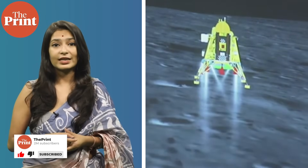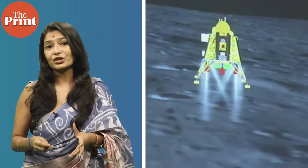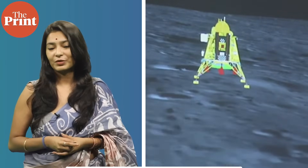This is Mohana Basu, assistant editor at The Print. Do continue to follow our coverage on the Chandrayaan-3 mission on The Print website and all our social media platforms.